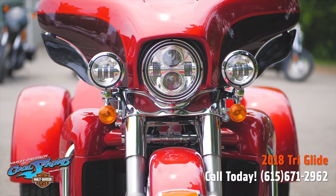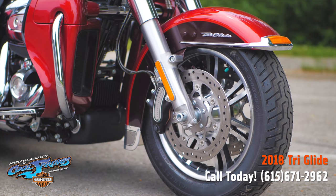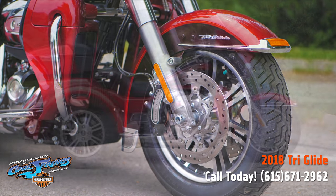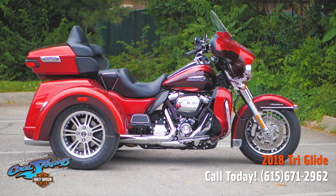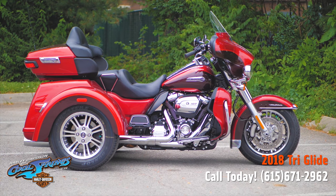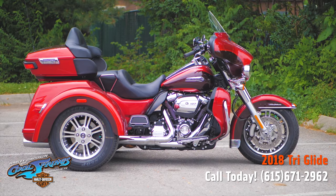This is the one you want when you're going on a long-haul trip. We're Holly Davidson of Cool Springs. Come on in and give this one a test ride — you'll probably end up taking her home. We're at 7128 South Springs Drive in beautiful Franklin, Tennessee.